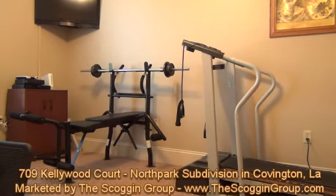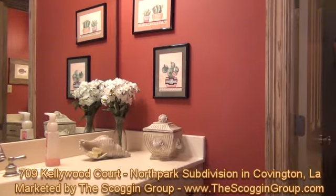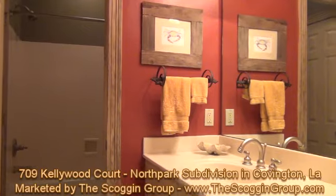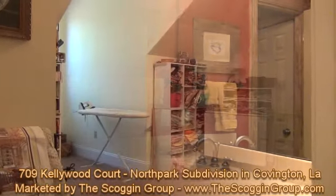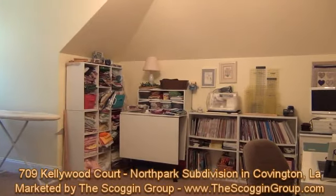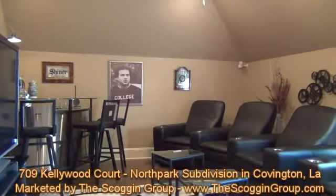Its luxurious master bathroom features double vanities, a hydro tub, separate custom-built shower, two large closets, and ceiling fan. An exclusive guest suite with its own full bathroom is conveniently located just off the kitchen area, which adds an additional bit of privacy for both guests and homeowners.